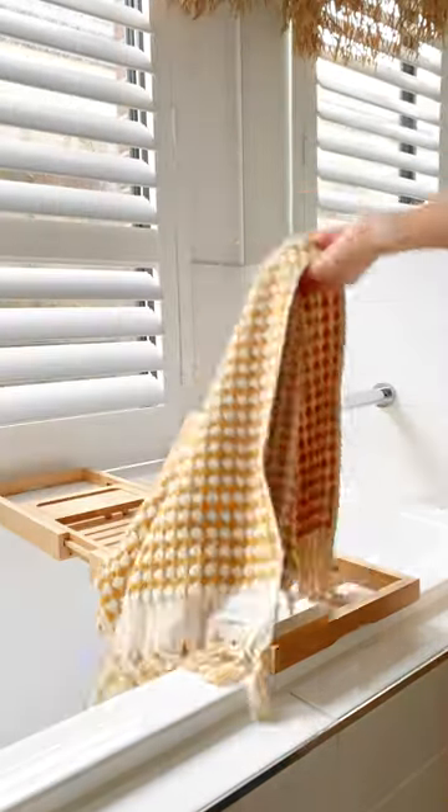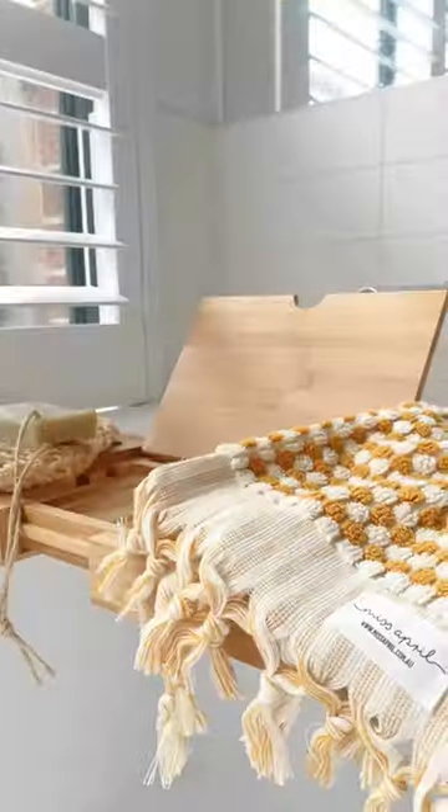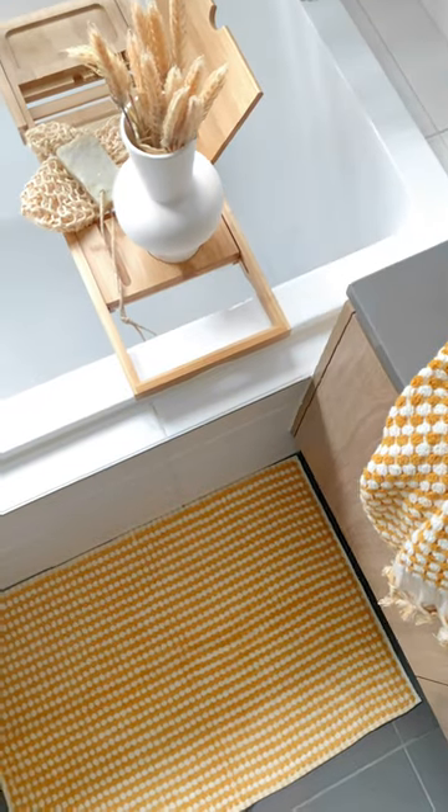These beautiful towels are extremely durable and eco-friendly. The tassels are hand-tied by elderly women in the village. The softness and absorbency increases with every wash.